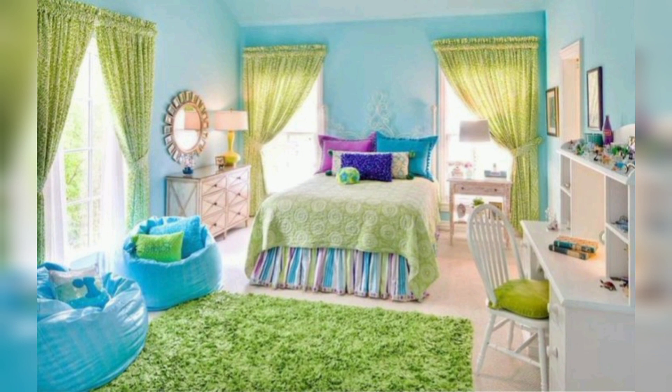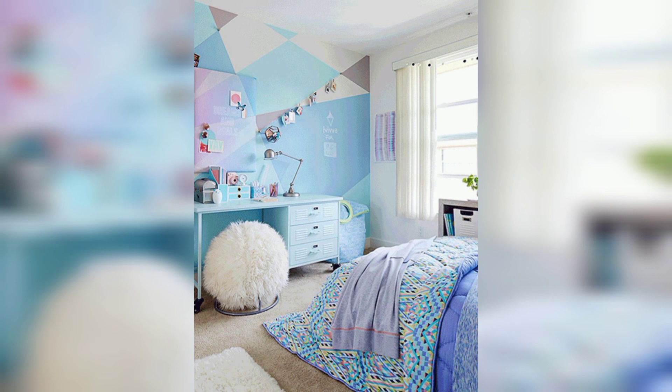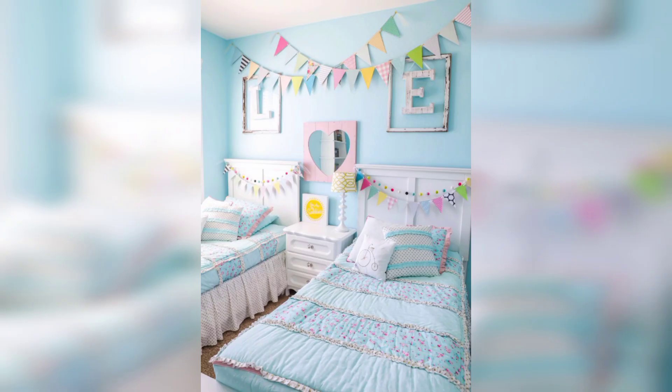Lightweight curtains in a light color or sheer fabric will let in plenty of natural light and create a breezy, relaxed atmosphere. If you want to add a pop of color, consider patterned curtains in a bright shade. The final step in creating a summer bedroom is adding the finishing touches with decor.